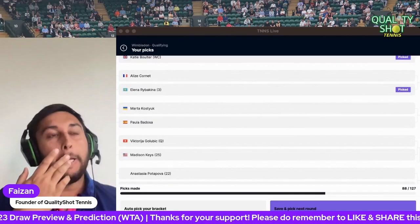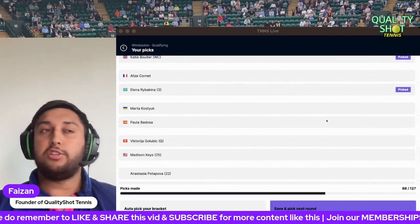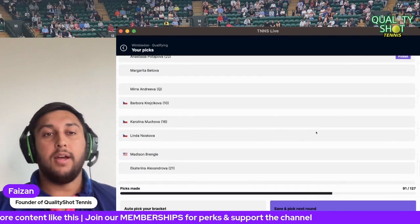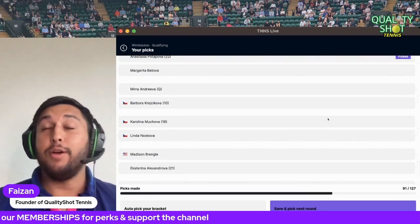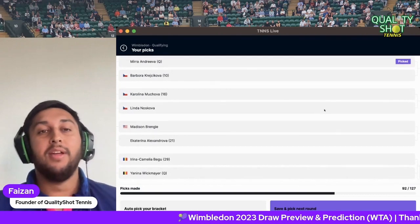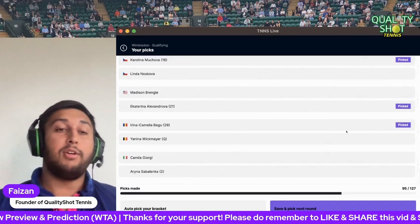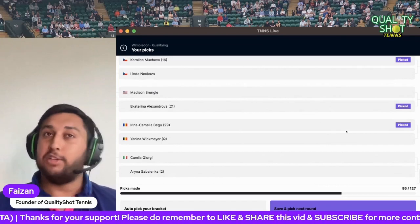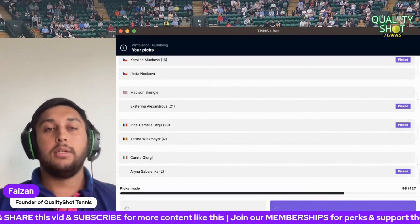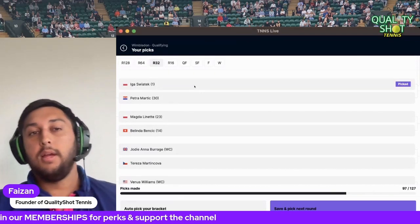Kostyuk versus Badosa — that little section is carnage: you've got Azarenka, Kostyuk, and Badosa. Big question around Badosa's fitness but I'll go Badosa. Golubic and Keyes — Potapova versus Batova. Going left field here, I'm going for the qualifier Miran Draver. That section is absolute mayhem. Muchova versus Nosková — I'll go Muchova. Alexandrova to beat Brengle. Begu to beat Wickmayer. Even Sabalenka has a really tough second round against Georgi — on her day Georgi is so good — but I'll go Sabalenka as the most sensible pick. Swiatek to beat Martic.